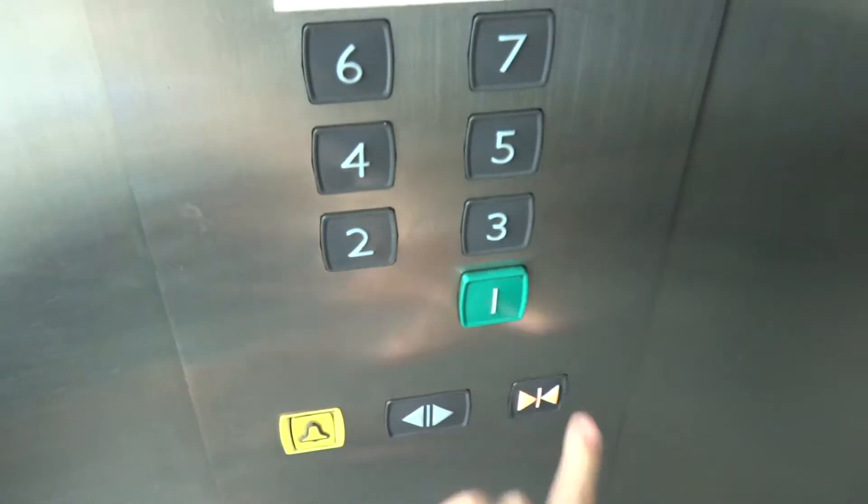Let's see if the bumper works on this one. It's got the bumper. It has a sensor as well. Watch this. It has a sensor. It's got one — door close button works. We love that.